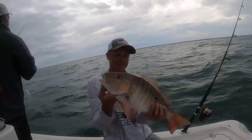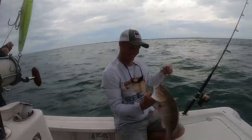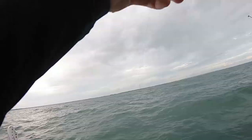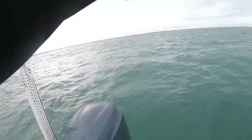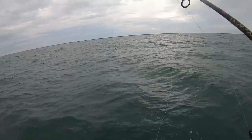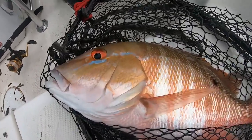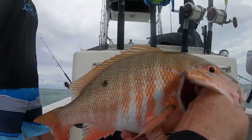Beautiful fish, another one — we're killing the mutton, yeah we are! End of the day hot mutton bite right here dude, look at the screen — that thing is lit. Beautiful, throw another one in the box for a nice dinner tonight. That's a bigger one I think. Yeah boom — it's another bright one. I love how they're all lit up. Look how lit up that fish is — he swallowed that circle hook. Look at that fish, lit up.